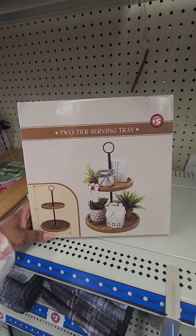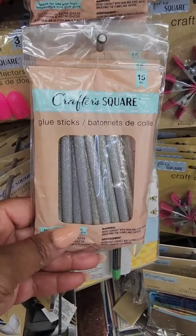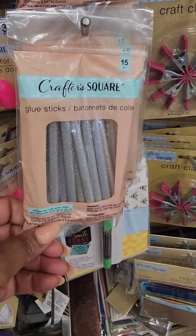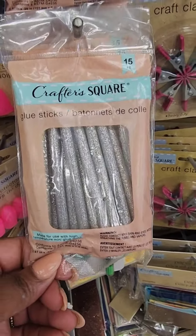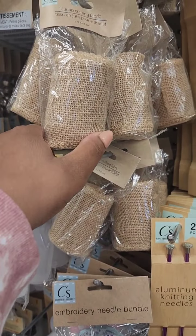They all rave about it — I think I'm going to get it. In the craft section they have a 15-count pack of silver glitter glue sticks and they also have gold. What also stands out to me is this burlap crafting fabric.